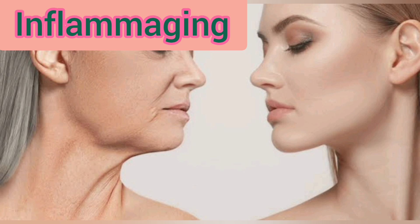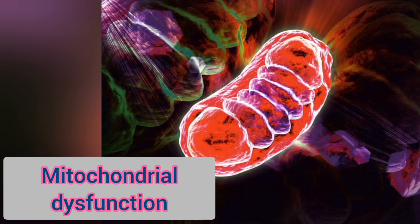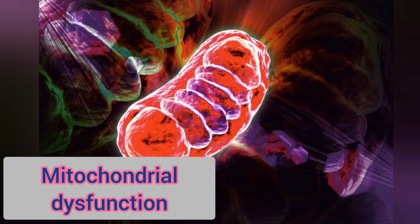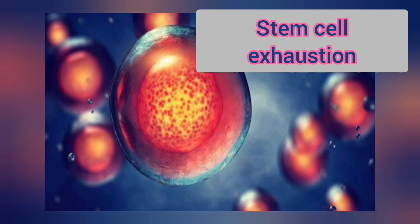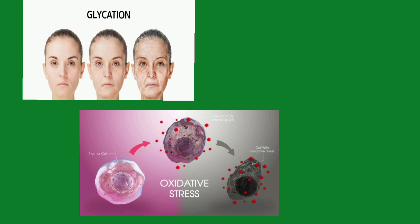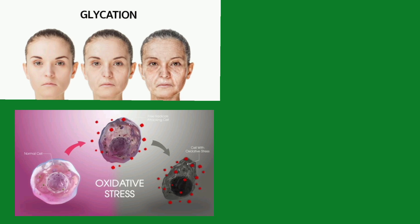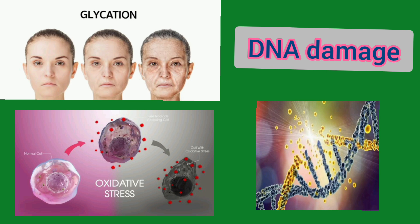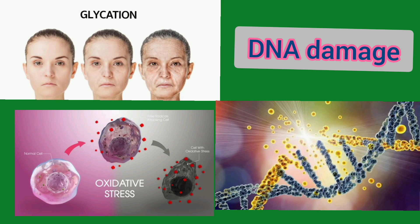Inflammaging: DNA damage can trigger chronic inflammation, a known driver of aging and age-related diseases. Mitochondrial dysfunction: DNA damage in mitochondrial DNA can disrupt mitochondrial function, leading to energy metabolism decline and aging phenotypes. Stem cell exhaustion: DNA damage can deplete stem cell populations, reducing their ability to maintain tissue homeostasis. Glycation and oxidative stress: DNA damage can lead to the accumulation of advanced glycation end-products and reactive oxygen species, promoting oxidative stress and aging. The accumulation of DNA damage over time can contribute to the aging process by disrupting cellular function, leading to tissue dysfunction and age-related diseases.